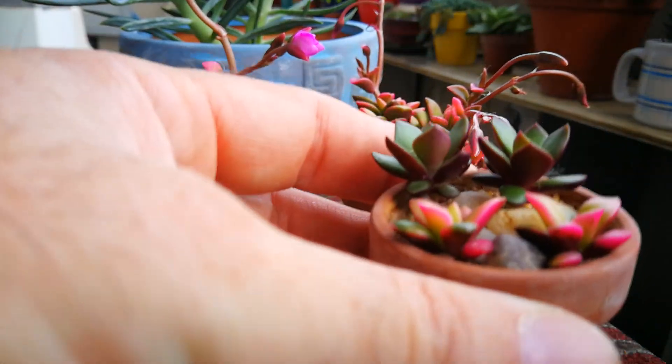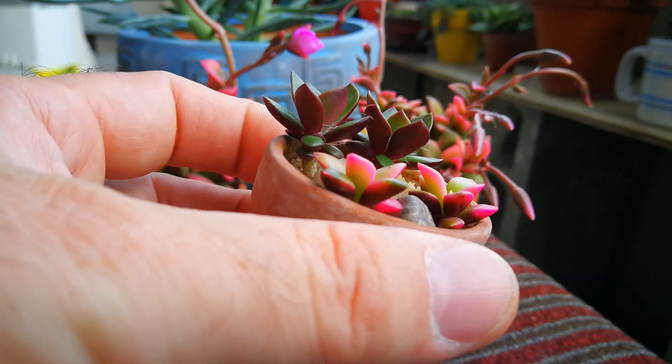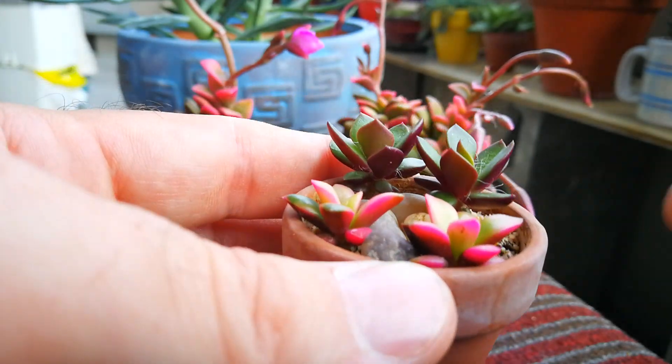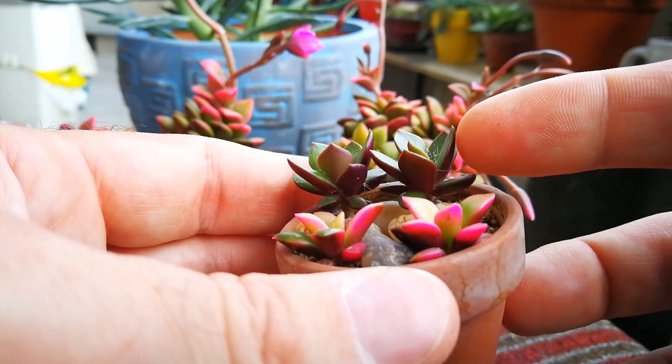I've got a couple little babies, little mothers. For some reason, these are going purpley. I think because they're getting less sun.